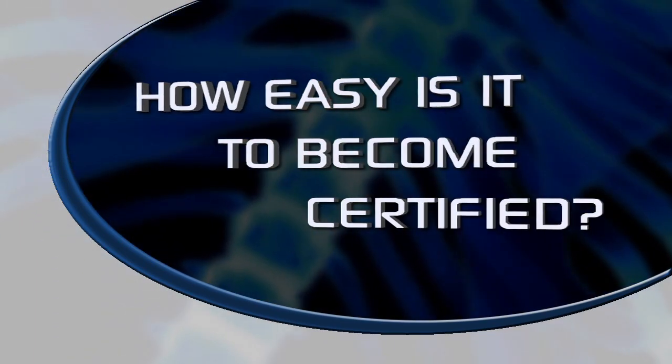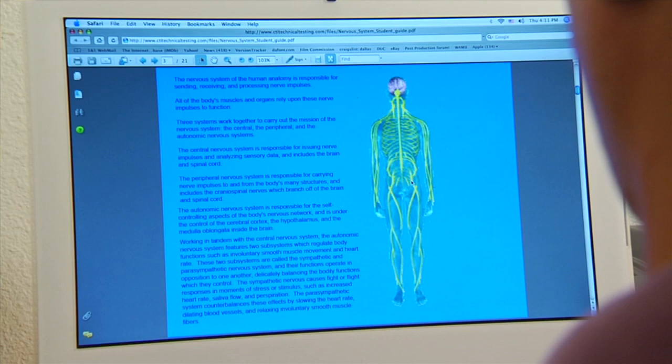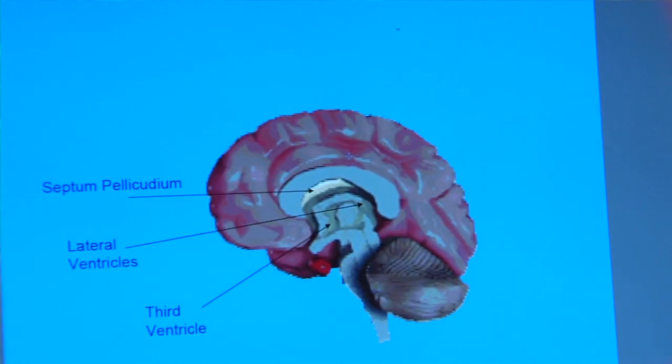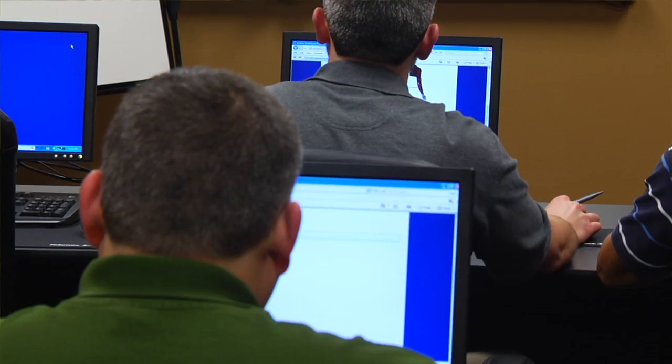BMET certification is extremely valuable because it sets you apart from the people who are not certified. The certification exam is not a very difficult exam if you're prepared. The examination consists of questions from anatomy and physiology through a technical component of troubleshooting and repair of medical equipment. It is a 150-question multiple choice examination.